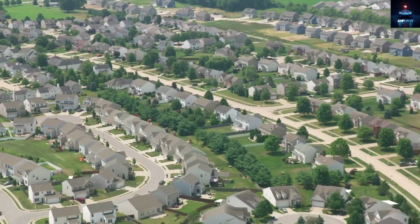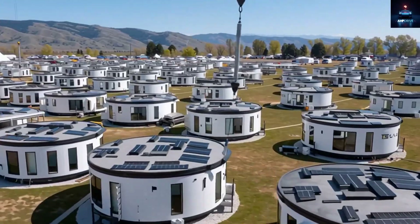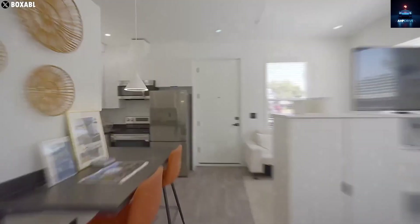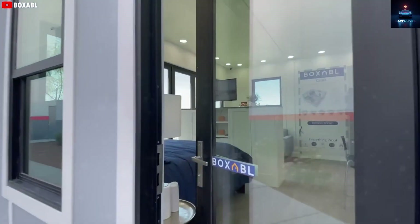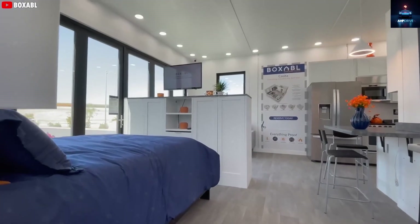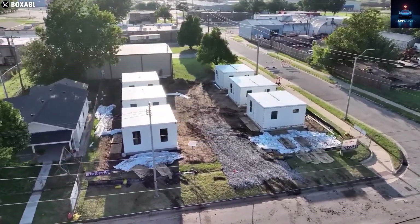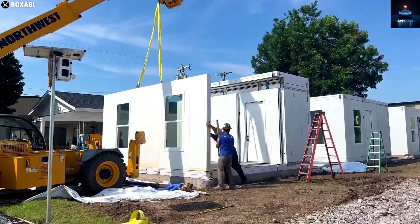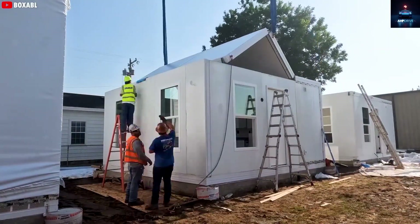Imagine ordering your home online, and within one or two weeks, a Tesla semi-truck arrives at your doorstep. In just a few hours, your home is unfolded, connected, inspected, and ready to live in — no loans, no paperwork, no stress, just a completely new way to own a home. Tesla has turned the dream of owning an affordable, eco-friendly home into reality.